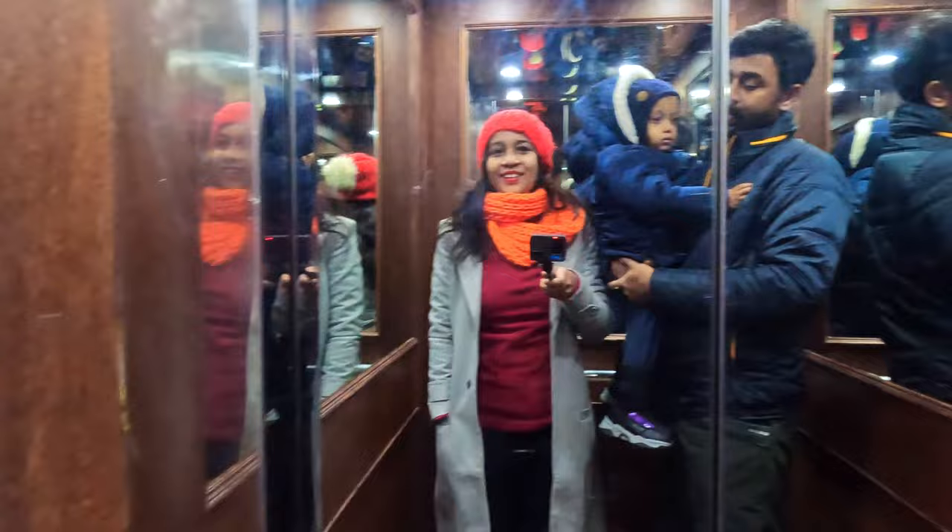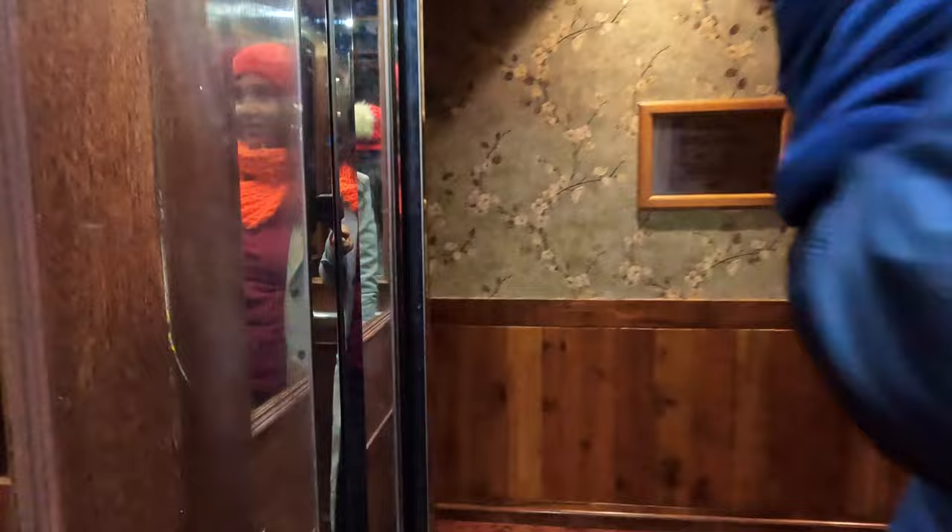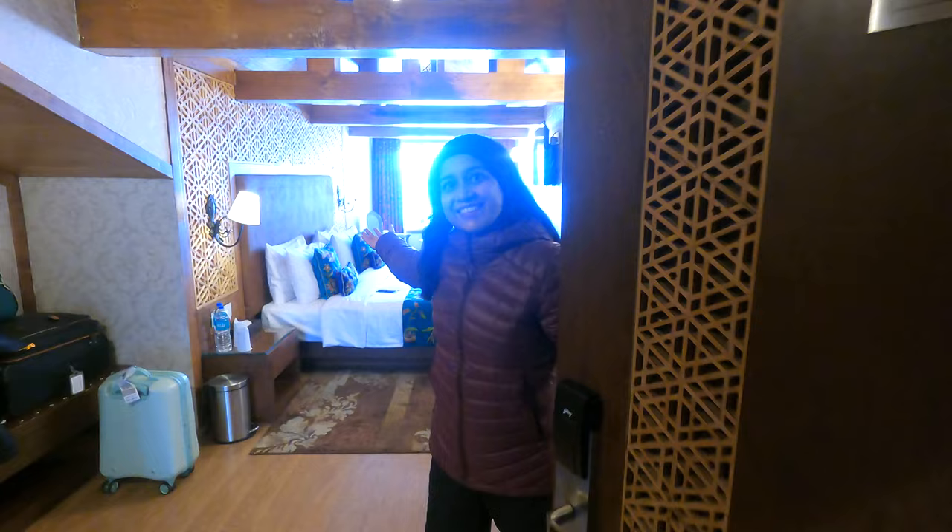Overall the property is pretty good. I recommend it — if you want to check in here, you can. Today we are checking out, so this is our room in Gulmarg at the hotel Kolai Green Heights.